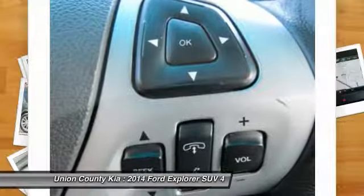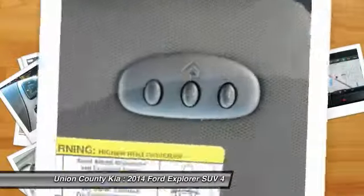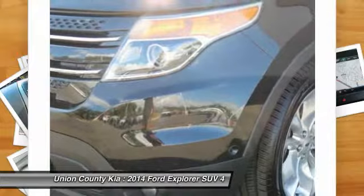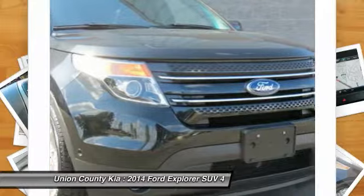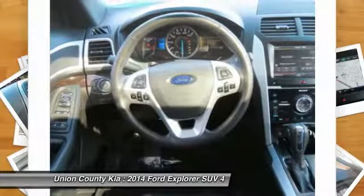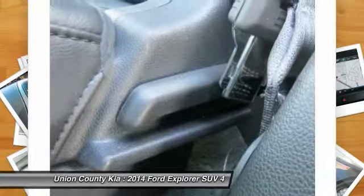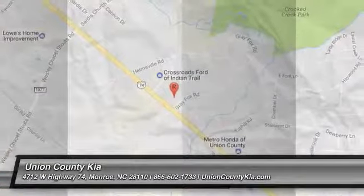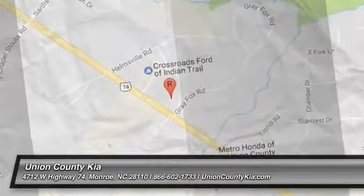Let us know when you stop in. For more information, visit us at www.feyc.co.uk.